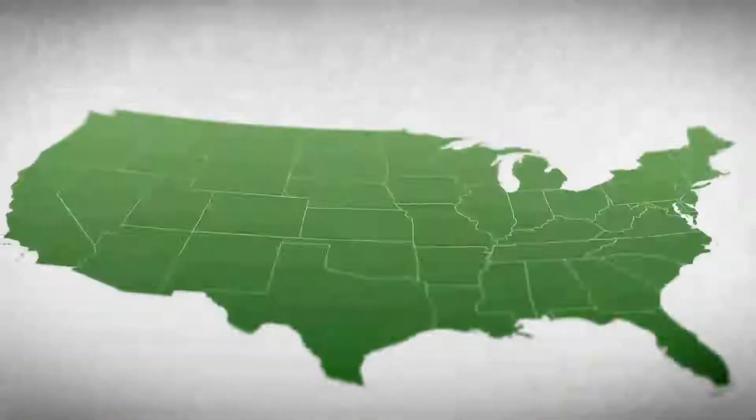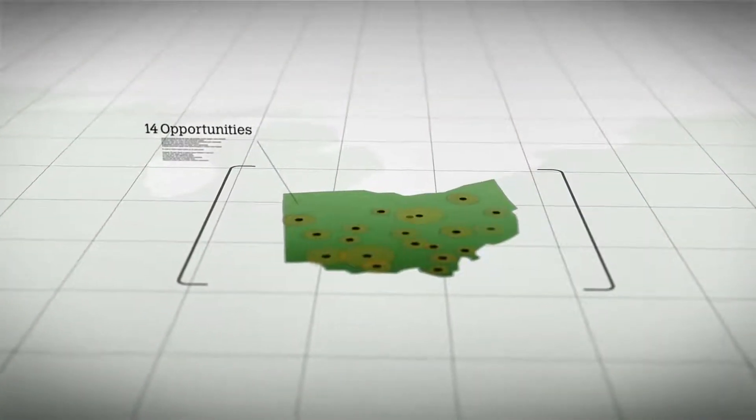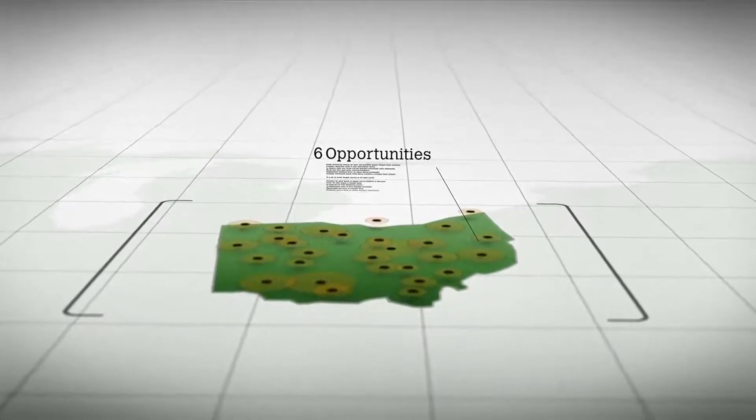Employers don't have time to sort through piles of resumes or develop relationships with schools across multiple regions. At the same time, students aren't always aware of companies or the opportunities they have available. Simply getting a foot in the door can be challenging, and it's easy for resumes to get buried in a pile.